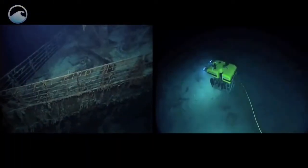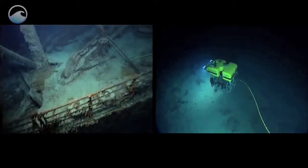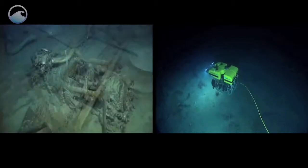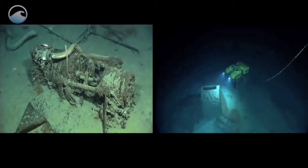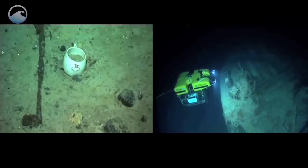Remotely operated vehicles were used to conduct a look, don't touch mission, which is extremely important in respecting and protecting this memorial. Fitted with high-definition cameras, the ROVs were able to stay in one spot long enough to reveal subtle features never seen before.